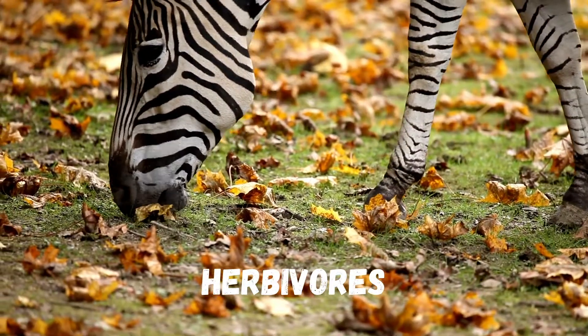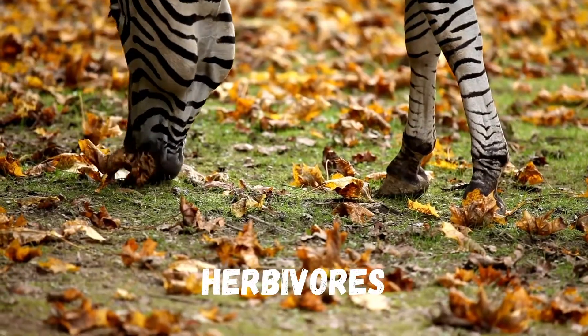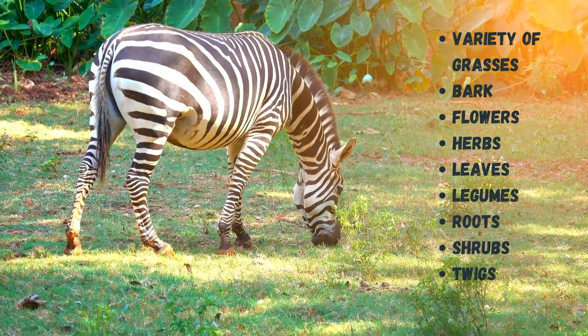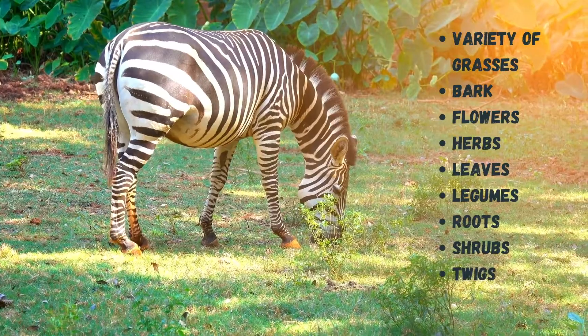Zebras are herbivores, which means that they eat only plants. They eat a variety of grasses. If any suitable grass is not available, then they will also eat bark, flowers, herbs, leaves, legumes, roots, shrubs, and twigs.